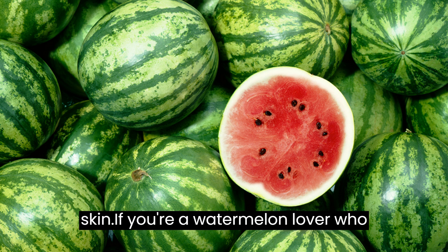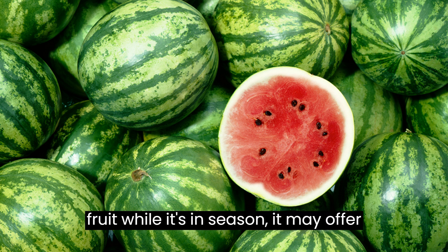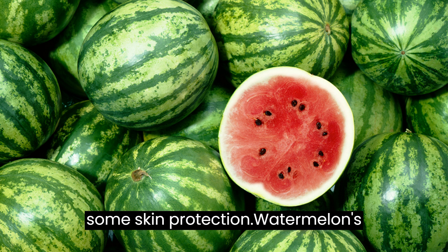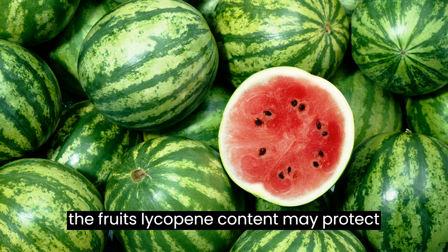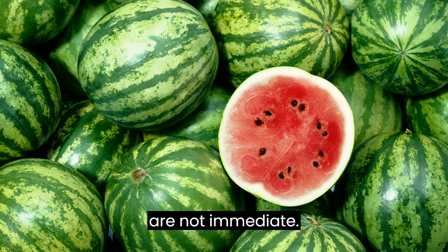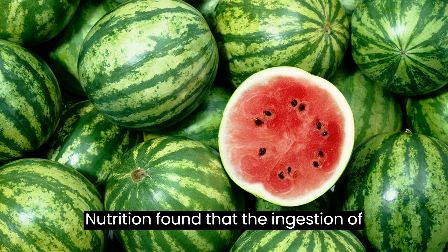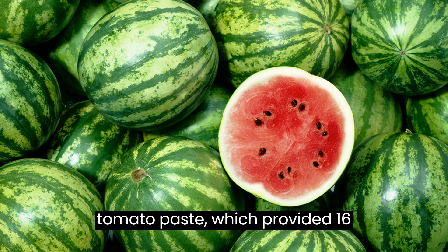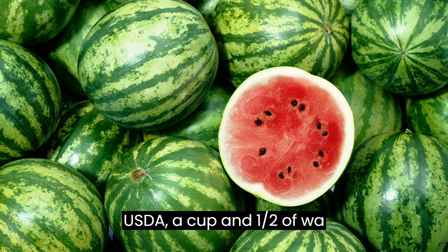It may protect your skin. If you're a watermelon lover who takes full advantage of enjoying the fruit while it's in season, it may offer some skin protection. Watermelon's vitamins A and C support healthy skin, and the fruit's lycopene content may protect against sun damage, although the effects are not immediate. One 2021 study in the Journal of Clinical Nutrition found that ingestion of tomato paste providing 16 mg of lycopene reduced sun damage to skin. According to the USDA, a cup and a half of watermelon contains about 9 to 13 mg of lycopene.